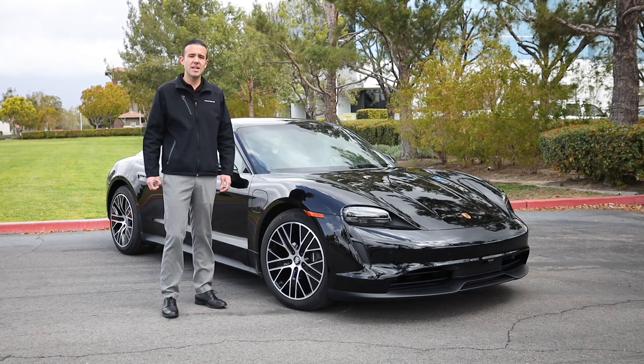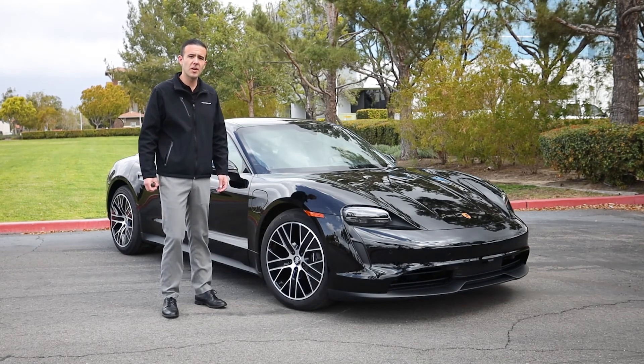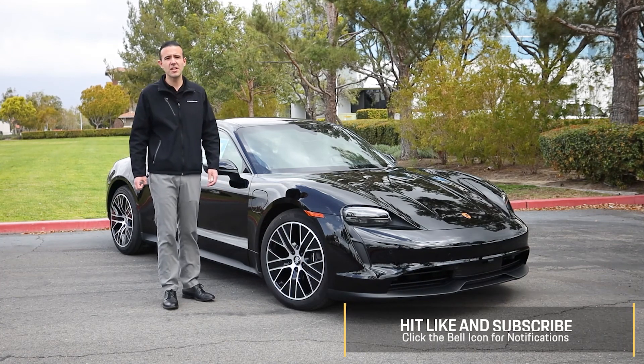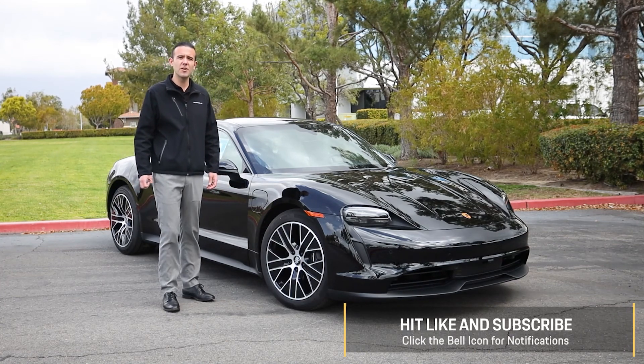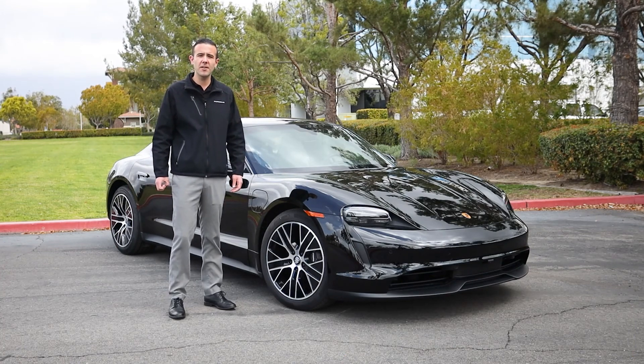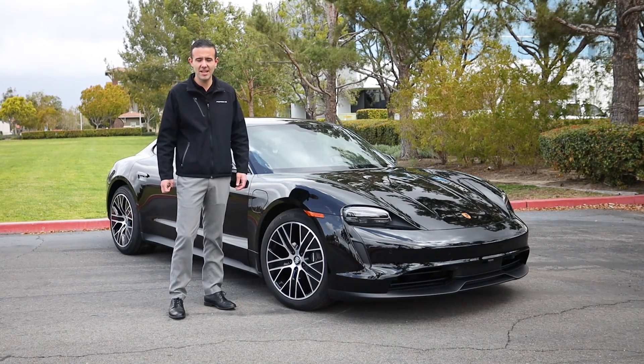Thank you for taking the time to watch our demonstration of the brand-new 2021 Porsche Taycan. If you like the content that you saw, please be sure to like and subscribe as we're always putting out new videos. Once again, my name is Patrick Posey, brand ambassador at the all-new Porsche Ontario, and we look forward to seeing you soon. Thank you again.